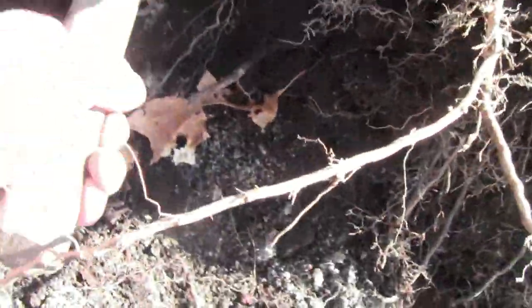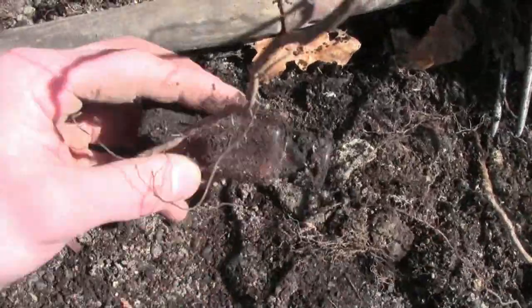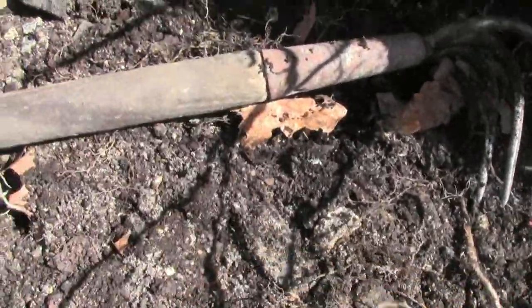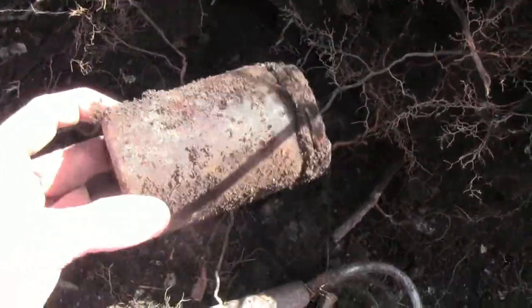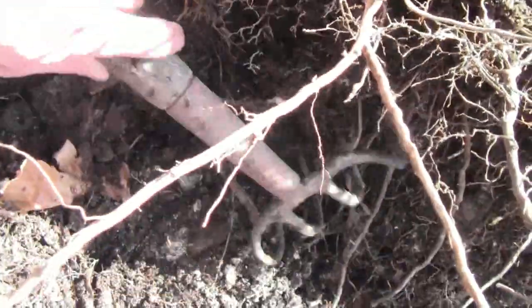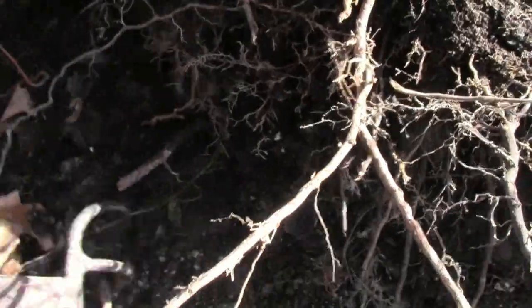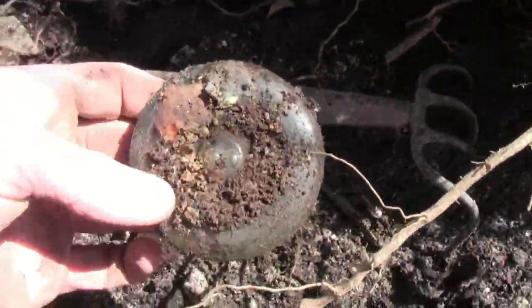Here we have some nice blank pharmacy bottles. What else we got? Common jar. Got things kind of pouring out on me, I love it. Mason jar lid.